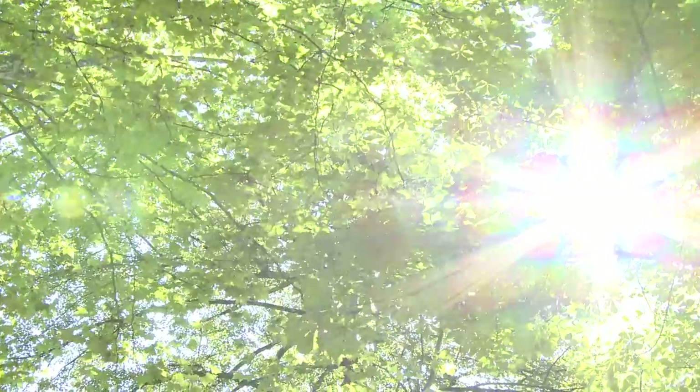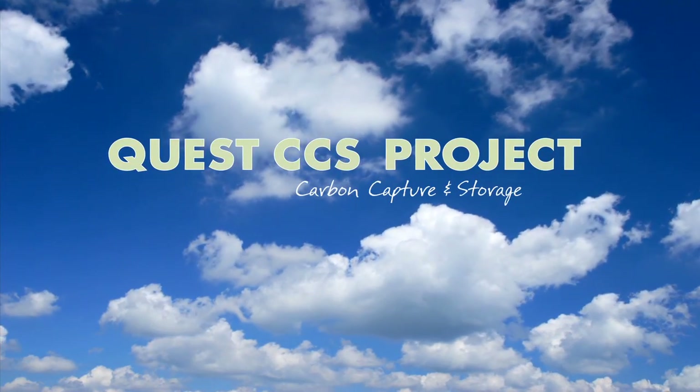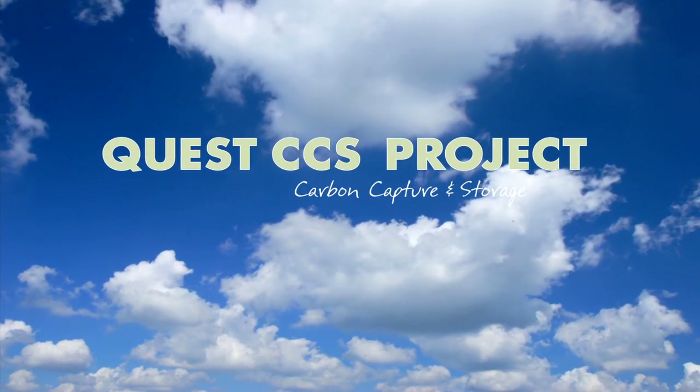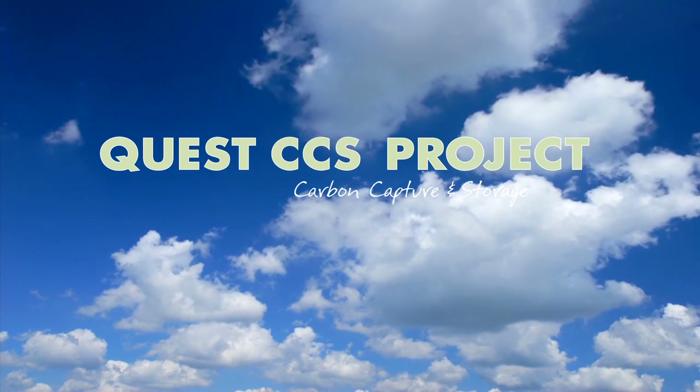With careful site selection, safe design and operation, and rigorous monitoring, carbon capture and storage technology can play an important role in helping to combat climate change. The Quest project will provide valuable knowledge that will help to advance further deployment of this important technology in Alberta, Canada, and around the world.